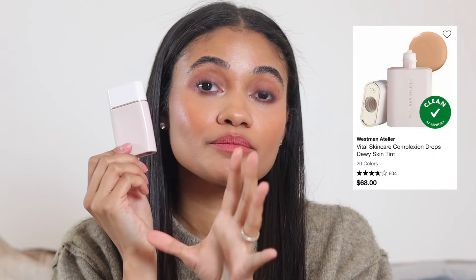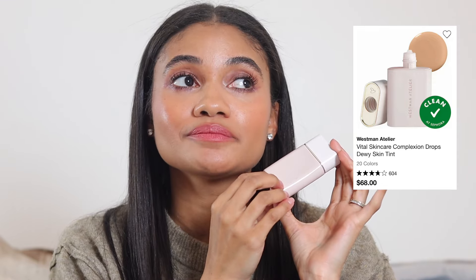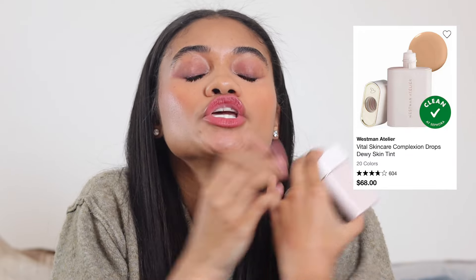No one will be shocked by this next one: the Westman Atelier complexion drops. I wear shade X — I believe that's number 10 — and it gives me the most beautiful complexion; I always get compliments. If you have oily skin this might not be for you, but for me with an oily T-zone it's totally fine as long as I set with powder.